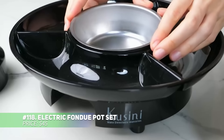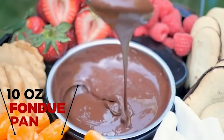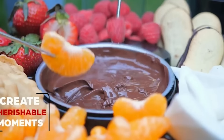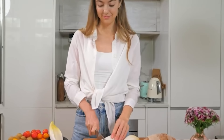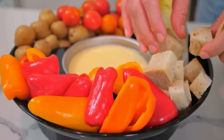Hosting a fondue night? This electric fondue pot makes it easy to melt cheese or chocolate to perfection. The 10-ounce removable bowl and detachable serving tray make setup and cleanup simple. Heating up to 140 degrees Fahrenheit, it's perfect for dipping fruits, pretzels, or snacks. Add a fun and tasty touch to gatherings with this user-friendly fondue pot set.